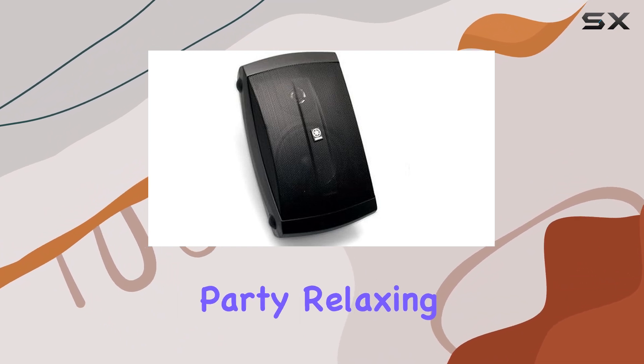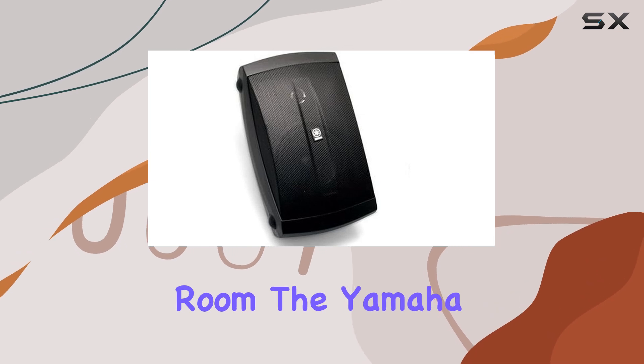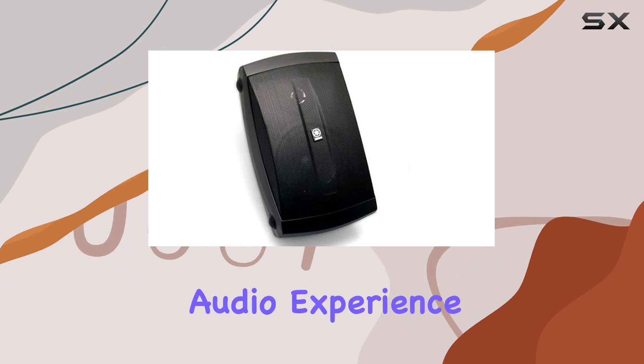Whether you're hosting a backyard party, relaxing by the pool, or simply enjoying some music in your living room, the Yamaha NS-AW350B speakers will deliver an exceptional audio experience.